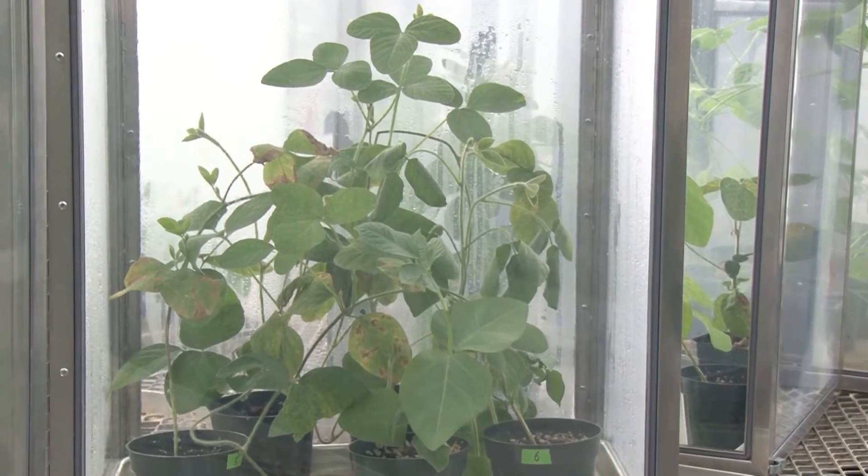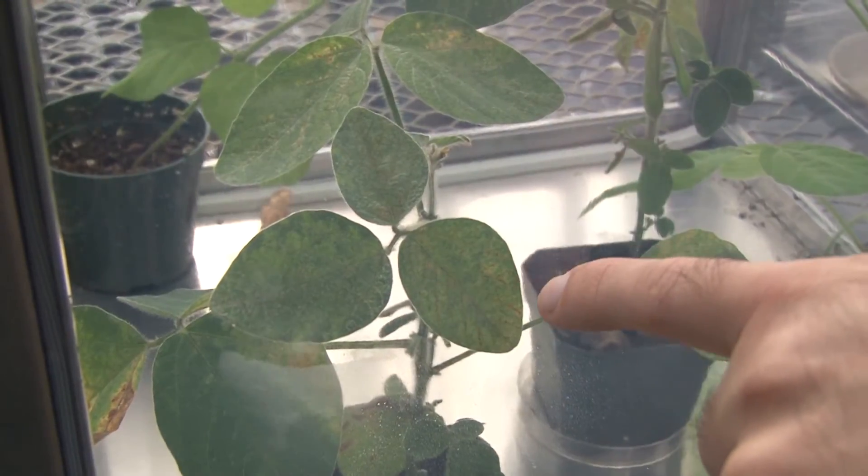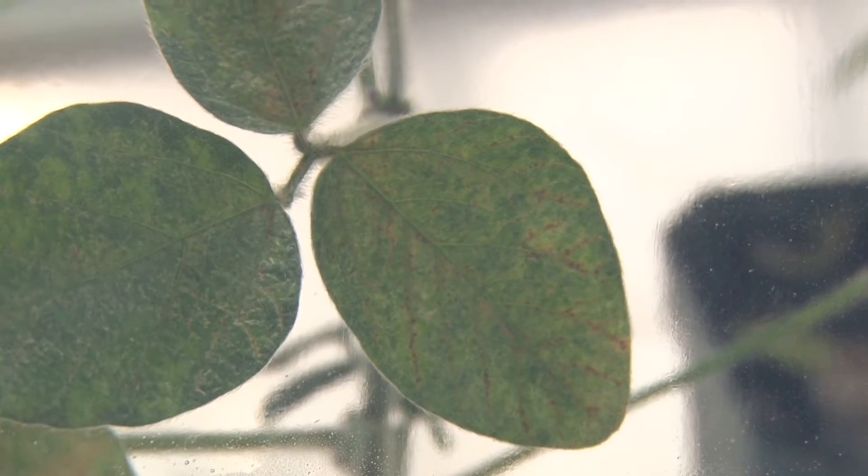Early signs of soybean vein necrosis are usually found around the middle of June, with the first visible symptoms being a yellowing along the main vein of the leaf.